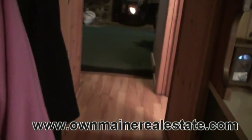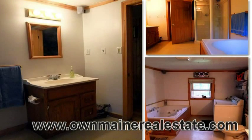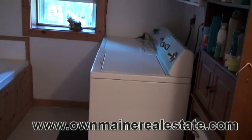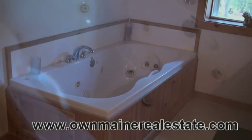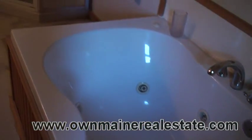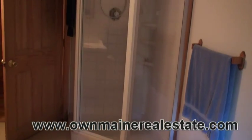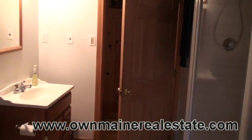Down the hall, a full bath with a glass shower and a jet tub, and the laundry hookups. This is not a little dinky closet-sized bathroom, it is a room. The jet tub after a long hard day of playing or working, the glass shower for when you're in a hurry. Six panel pine doors in this bathroom too.